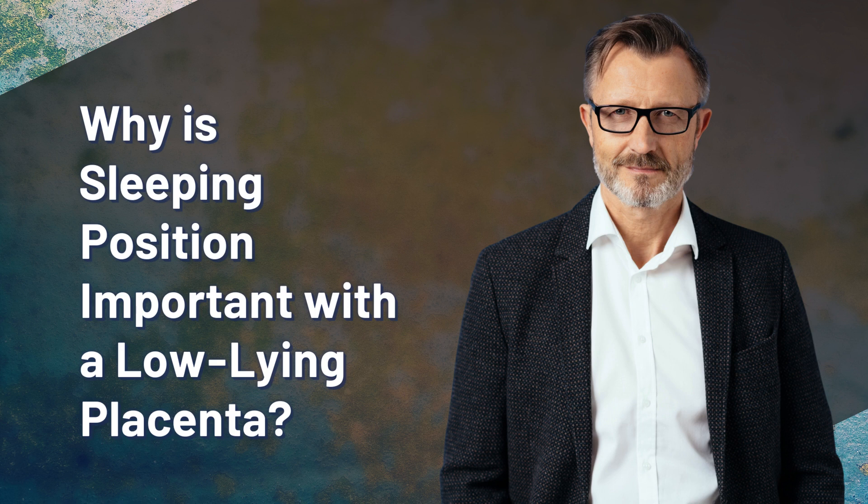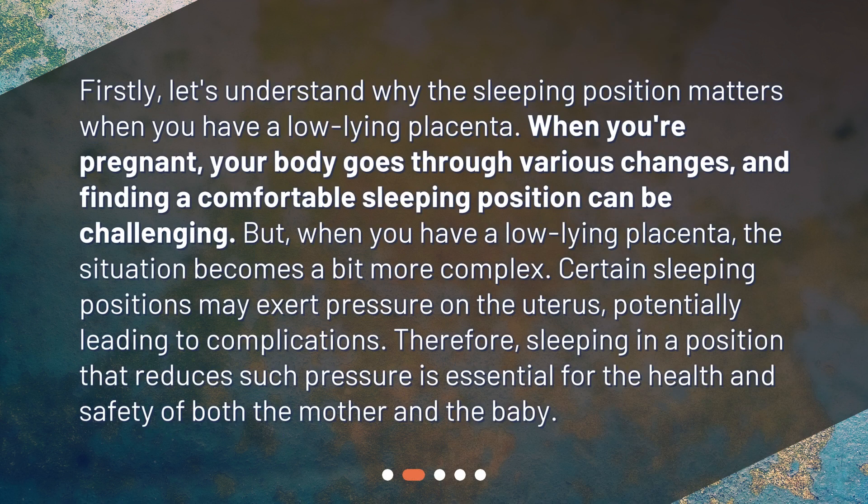Why is sleeping position important with a low-lying placenta? When you're pregnant, your body goes through various changes and finding a comfortable sleeping position can be challenging. But when you have a low-lying placenta, the situation becomes a bit more complex. Certain sleeping positions may exert pressure on the uterus, potentially leading to complications. Therefore, sleeping in a position that reduces such pressure is essential for the health and safety of both the mother and the baby.